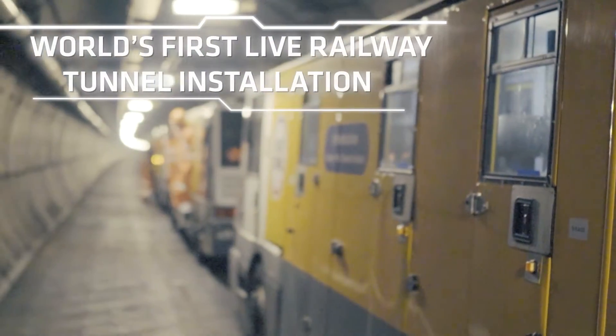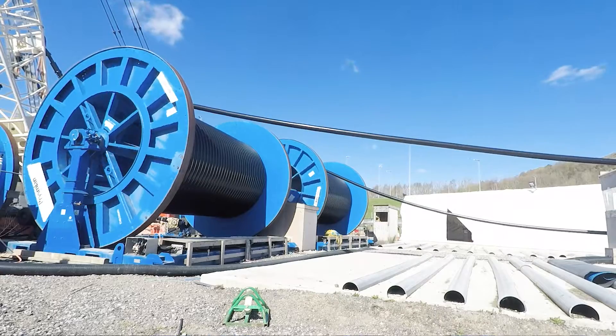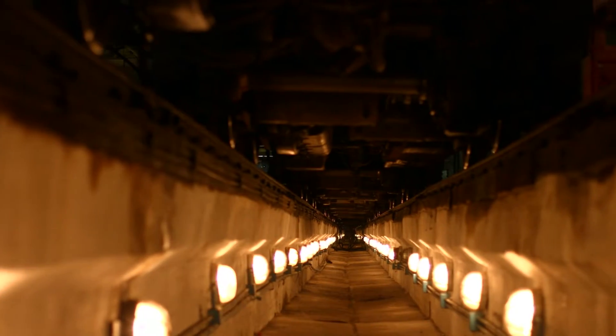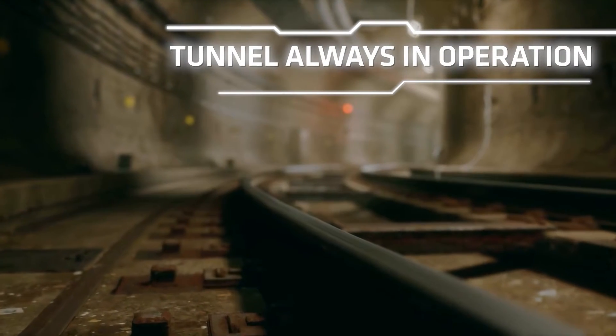ELECLINK is the world's first live railway tunnel installation of an HVDC power transmission interconnection — a hugely challenging installation as the tunnel is always in operation.